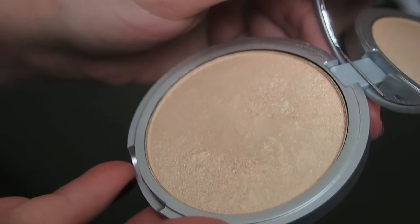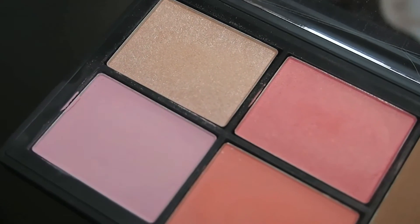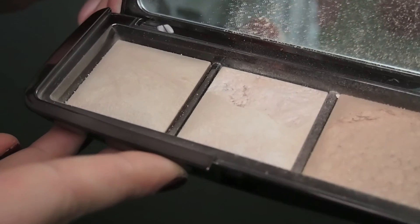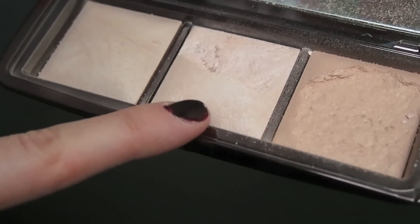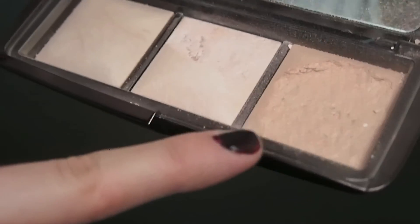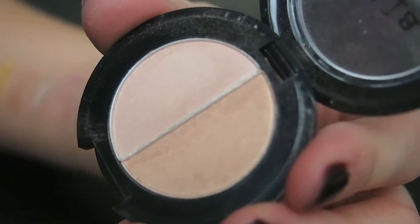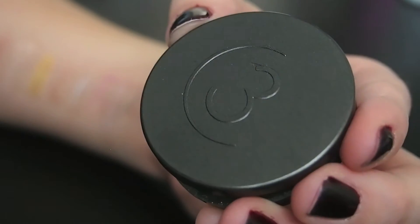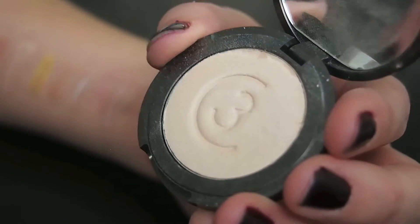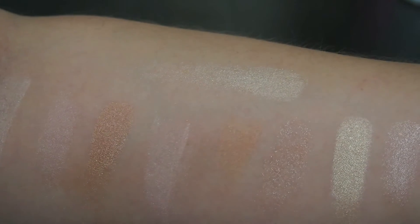Now onto the powders. This is the Mary Luminizer — here it is. This is Miss Liberty from the NARS Virtual Domination Cheek Palette. And this is the Hourglass Ambient Lighting Palette; I'm only going to swatch the middle one and one other, because those are the ones I use as a traditional highlight and finishing powder. So this is Radiant Light, and this is Incandescent Light. This is a deluxe sample of the Stila Kitten Highlighting Duo — here's the darker shade and the lighter shade. This is a 3 Custom Color highlighter from a Wantable box. And this is the Tarte Highlighter from the Rainforest After Dark Palette, called Champagne — and that is Champagne right there.